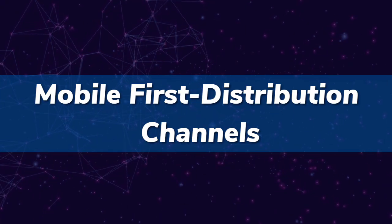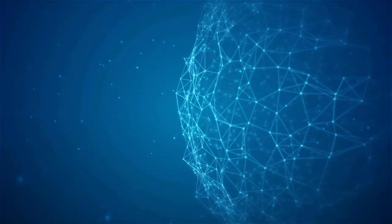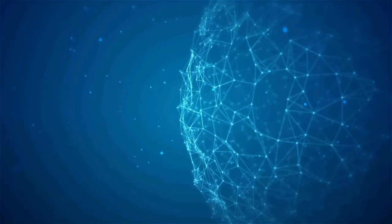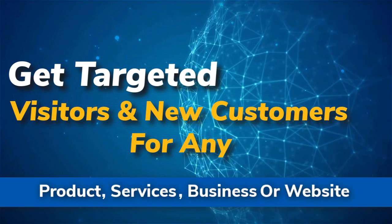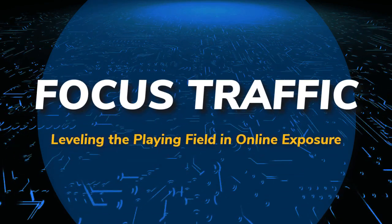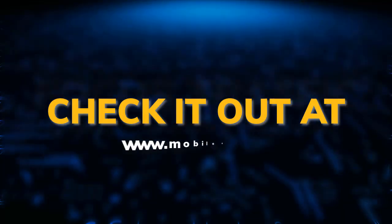Mobile-first distribution channels — the world's first content multi-ad platform. Get targeted visitors and new customers for any product, services, business, or website. Focus traffic, leveling the playing field in online exposure. Check it out at mobilefirst.ca.